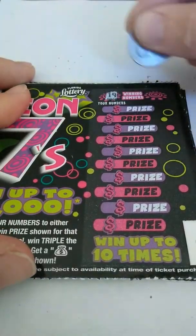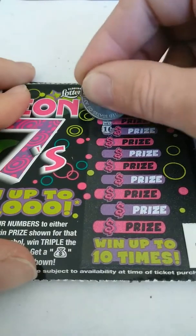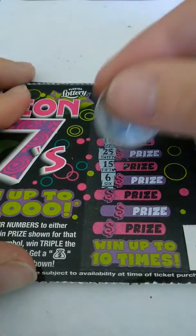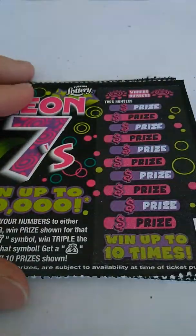Take ticket 48. Got 19 and 8. 4, 12, 16, 18, 25, 15, 6, 9, 11, and 1. So nothing on that one.